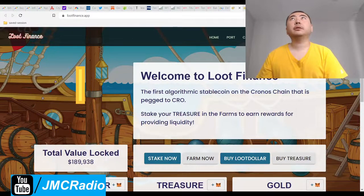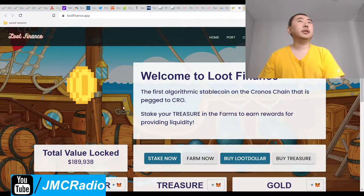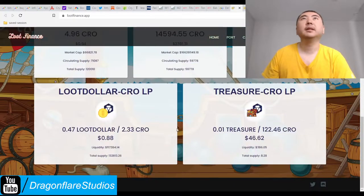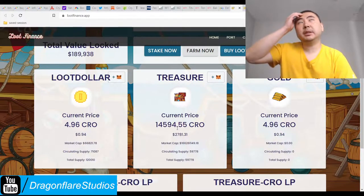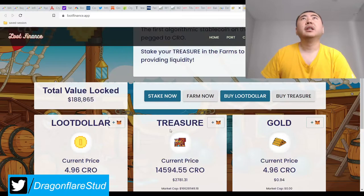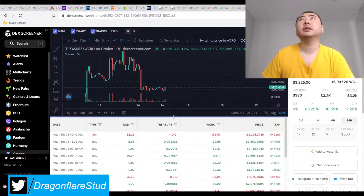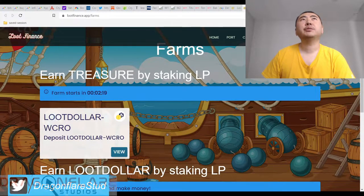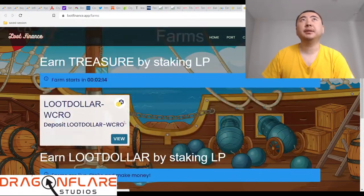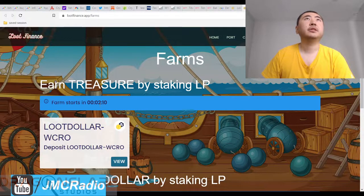So the good news is I am recording this just as something new is about to pop up. At least I like having more content because I was about to say that there was nothing in here yet. So this is Loot Finance on the Kronos Network, and here's their chart. At first this was not actually here — all it was was just the single stake pool and the Genesis has ended. But as I can see from here, this farm is about to start in about two minutes.